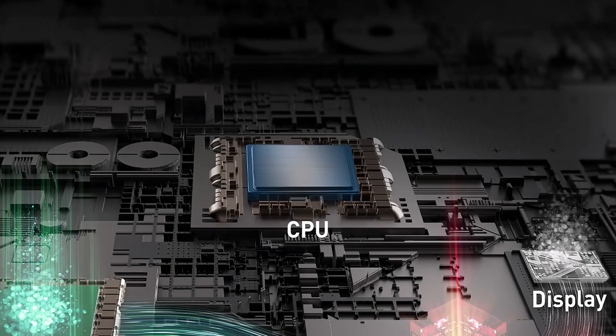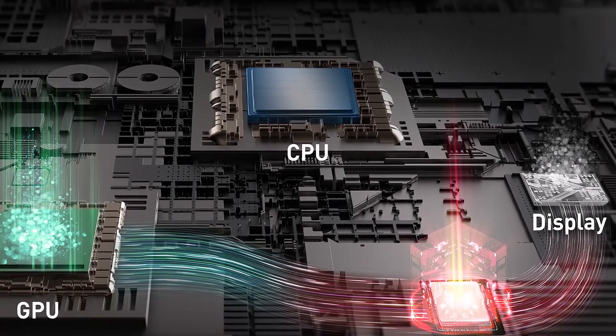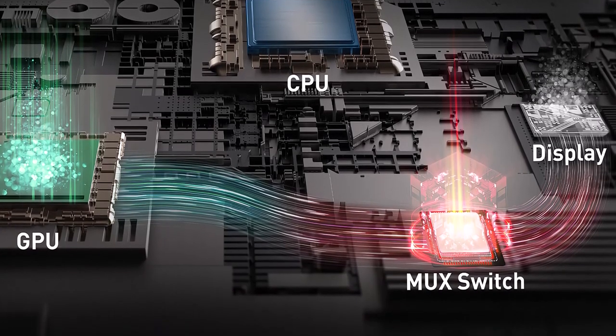The Stealth 16 Mercedes-AMG Motorsport features the new Cooler Boost 5 system, comprising dual fans and 5 heat pipes, with 2 shared pipes to the powerful processor and graphics card.